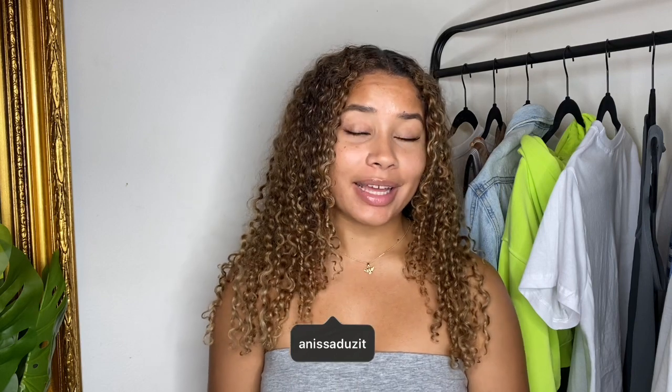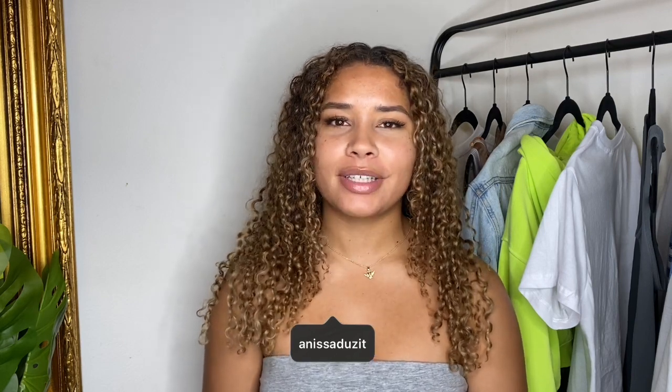Let me know what you guys think about this background. Now let's get into the video. I'm just going to start with one of my favorite things I got. I recently just started really liking purses, and I don't have any designer purses, so I decided to invest in one. I'm so in love — I'm gonna cry just looking at it. I decided to get the Gucci Marmont mini purse in black.